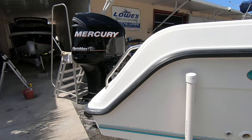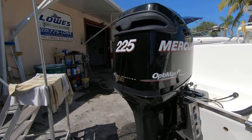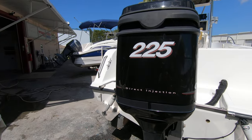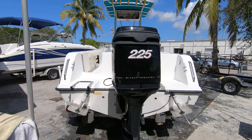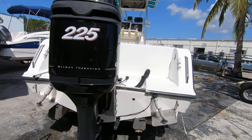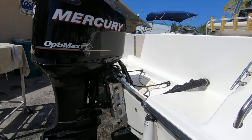The engine is a 2011 Mercury 225 horse Optimax two-stroke direct-injected engine, and it only has 110 hours on it since it was put on in 2011. She's super clean and runs excellently.